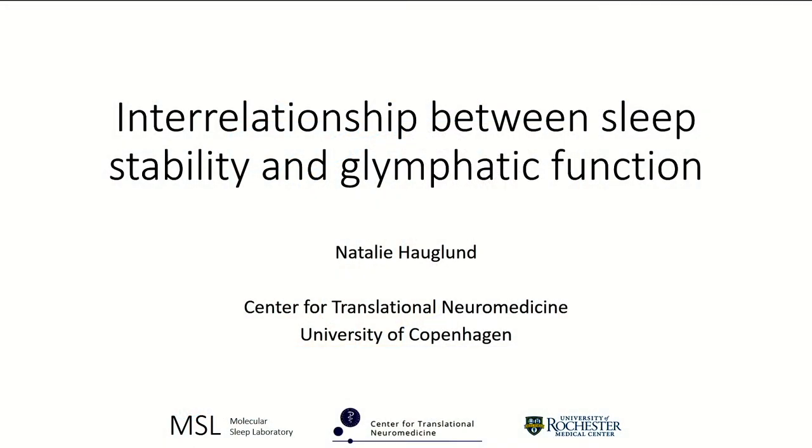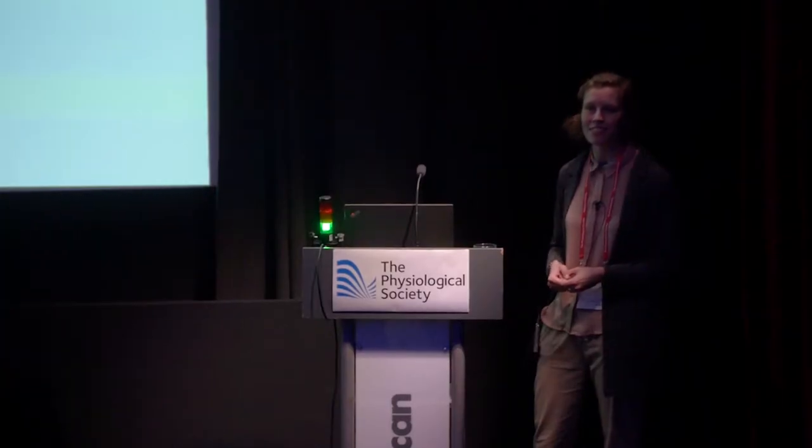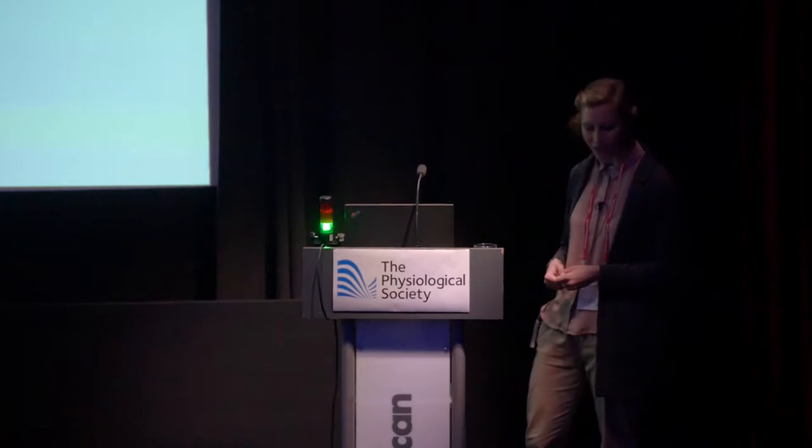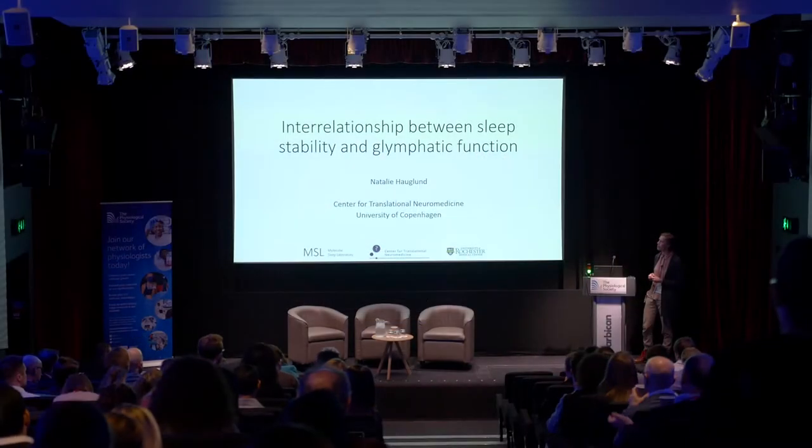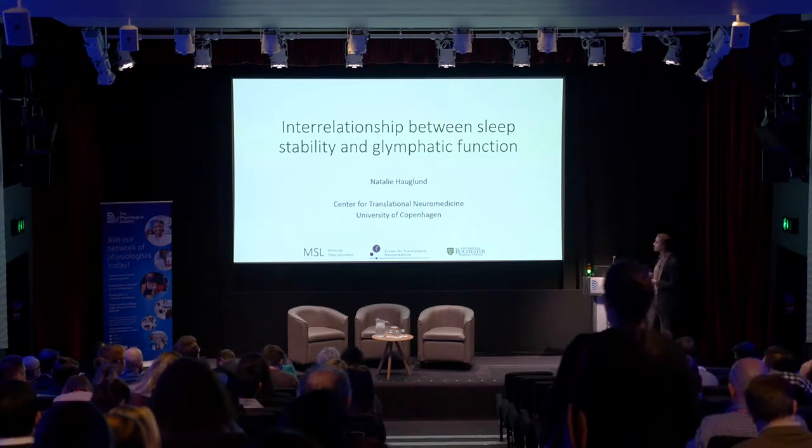Hey, my name is Natalie and I work with Michael Nedergaard as a research assistant in the Center for Transnational Neuromedicine at University of Copenhagen. I would like to talk about this project I've done about the interrelationship between sleep stability and glymphatic function.